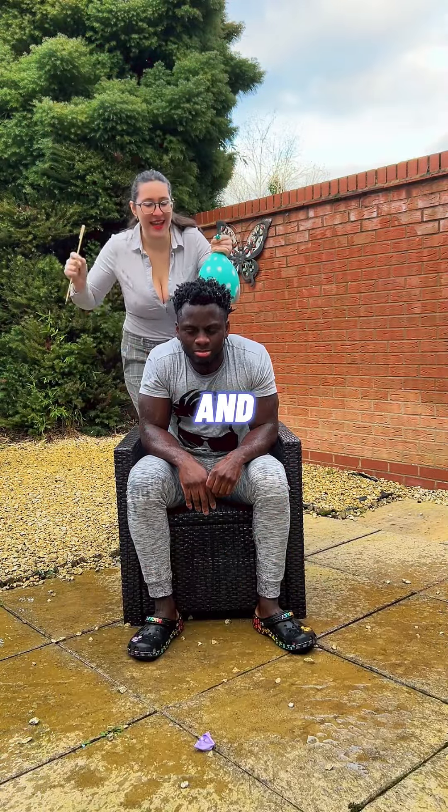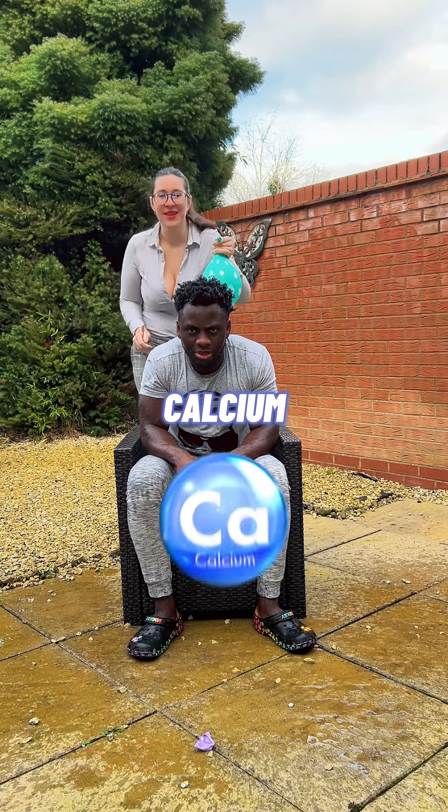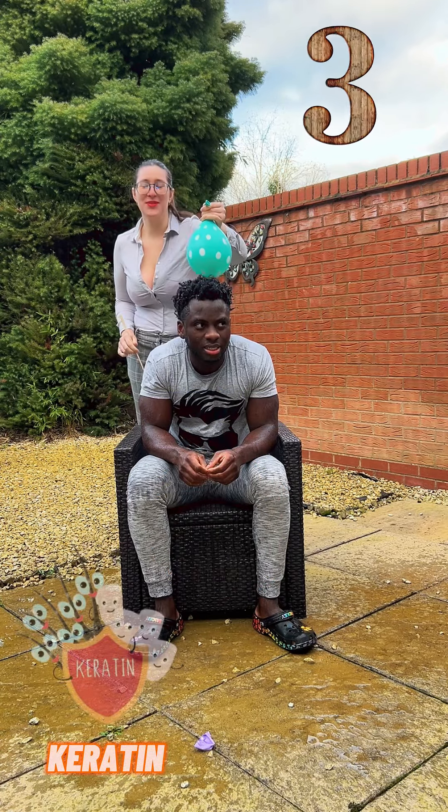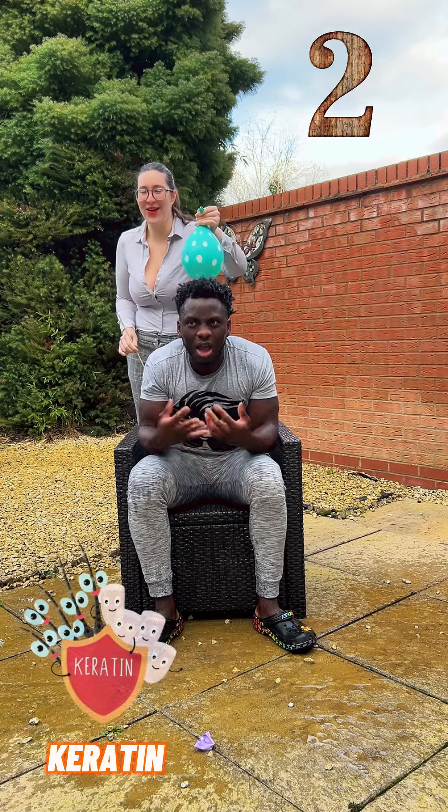What are fingernails and hair made of? Calcium, Cartilage, Bones... a little skeleton!